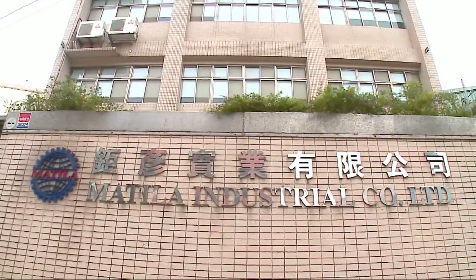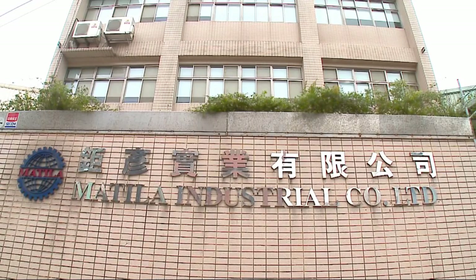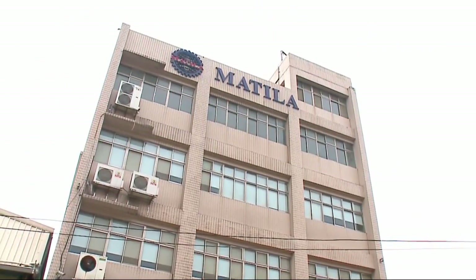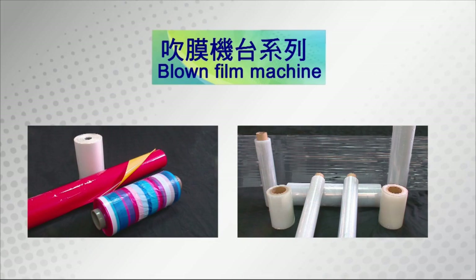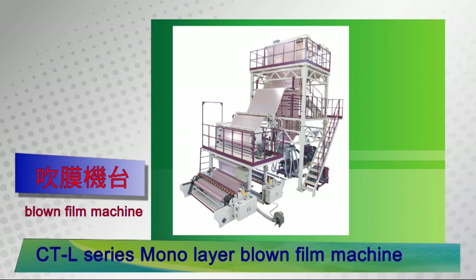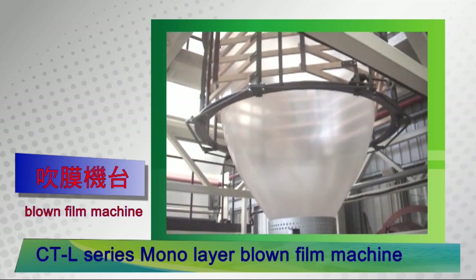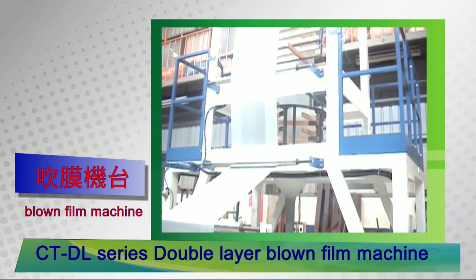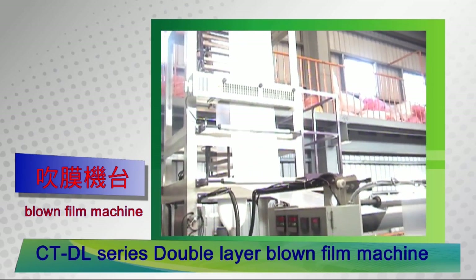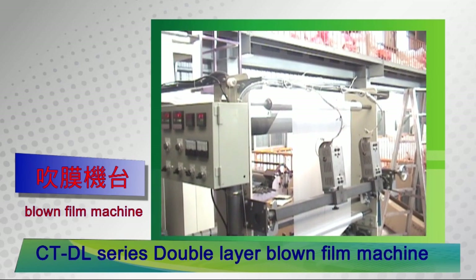Matila Industrial Company Limited was established in 1988, specializing in making blown film machines for over 20 years. The main products are divided into three major categories: single-layer, double-layer, and multi-layer blown film machines.